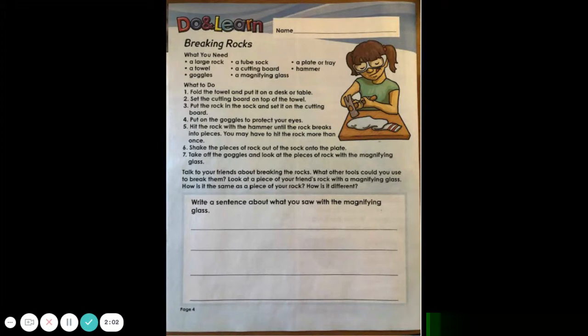What to do. One: Fold the towel and put it on a desk or table. Two: Set the cutting board on top of the towel. Three: Put the rock in the sock and set it on the cutting board. Four: Put on the goggles to protect your eyes. Five: Hit the rock with the hammer until the rock breaks into pieces. You may have to hit the rock more than once.